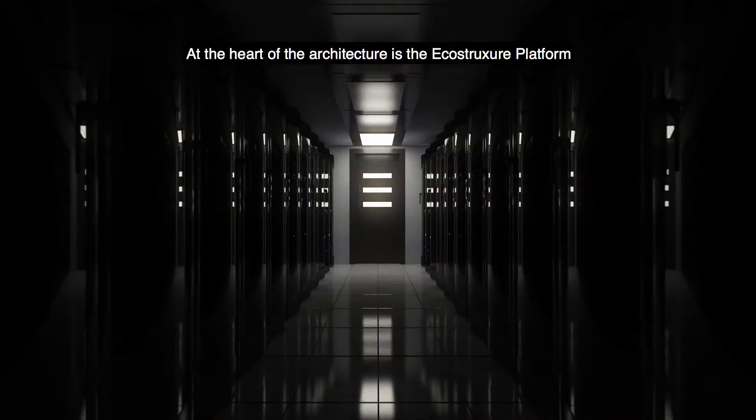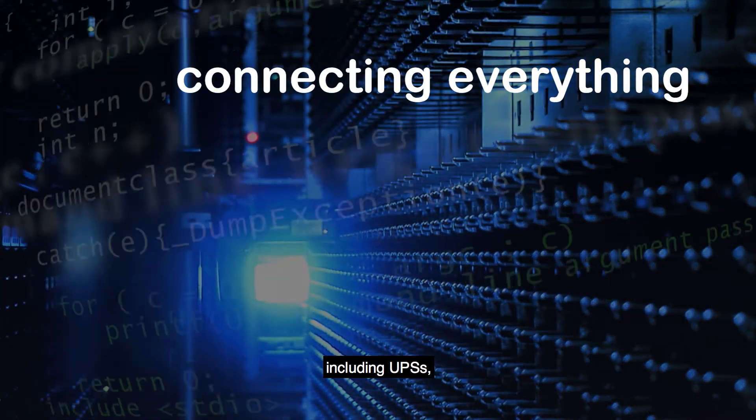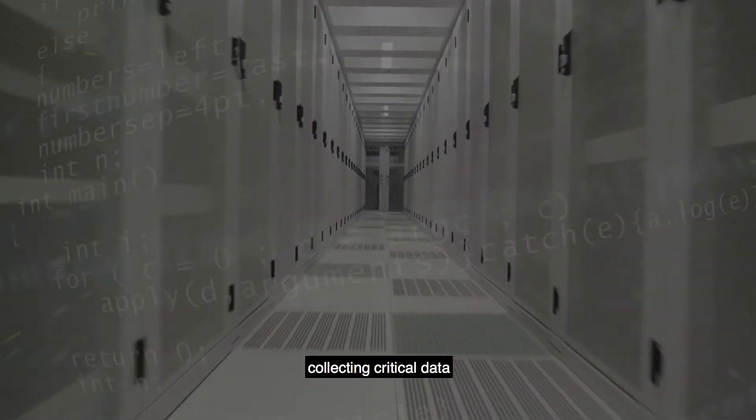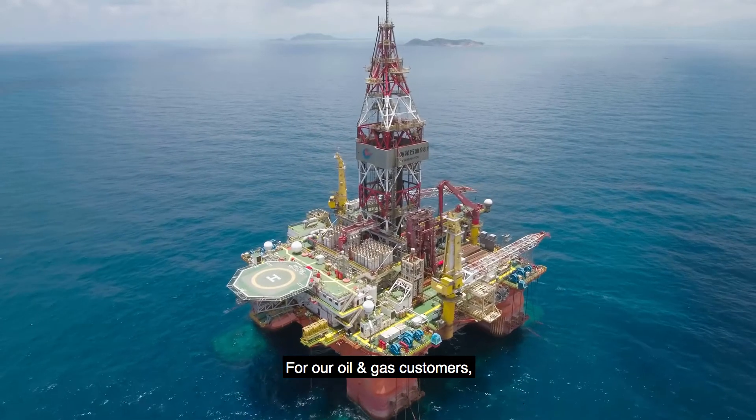At the heart of the architecture is the EcoStruxure platform, connecting everything in your enterprise, including UPSs, collecting critical data,